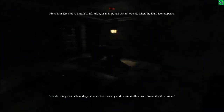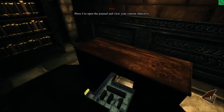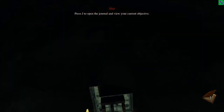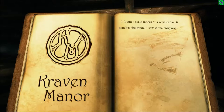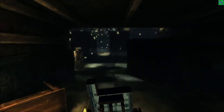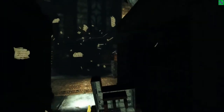There's a lot of books. 'Push E to lift and drop.' When it was that wine cellar model — 'I found a scale model of a wine cellar, it matches the model I saw in the entryway.' I get it. Oh, now it's going nuts in here. That's interesting — should we explore the top? We can't even explore the top.